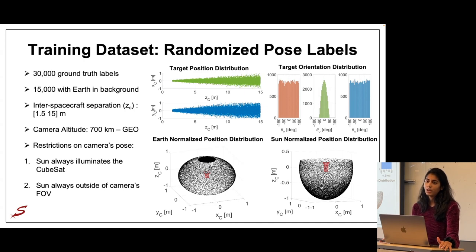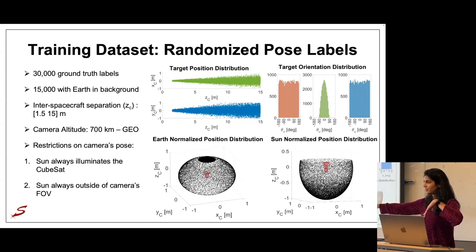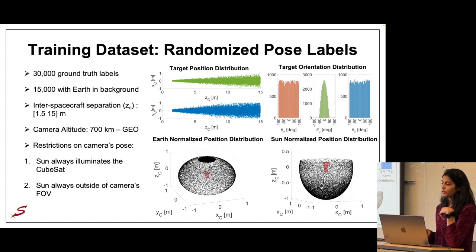A few additional constraints were placed on the labels to ensure images remain illuminated and useful for pose estimation. We set the angle between the Earth-to-camera vector and the Earth-to-sun vector to be no larger than 60 degrees, so the sun always illuminates the CubeSat. We also require the angle between the camera bore-sight and the camera-to-sun vector to be no smaller than 75 degrees, ensuring the sun is always outside the camera's field of view.